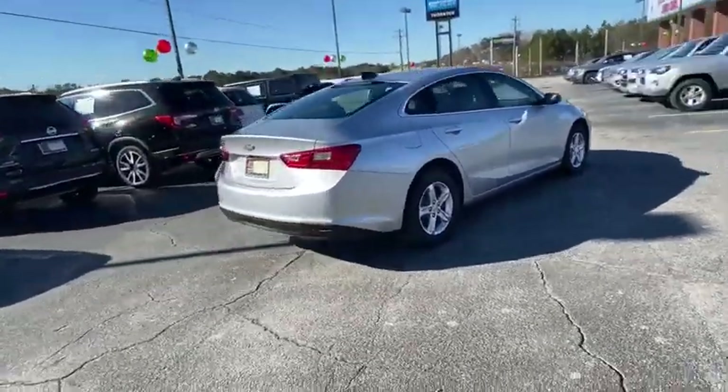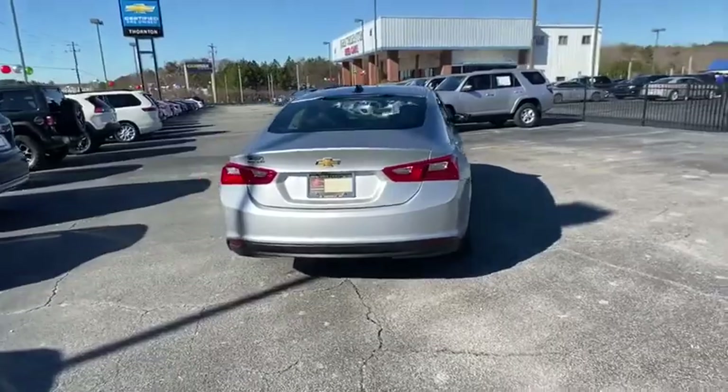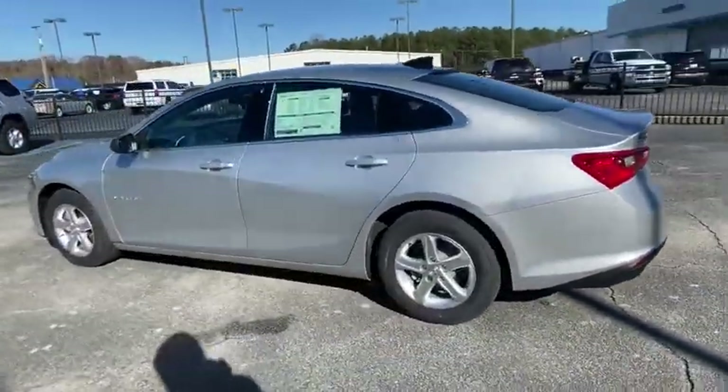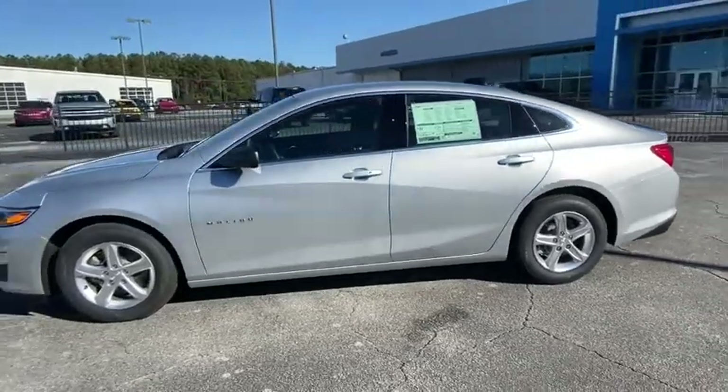Traction control, dual airbags, alloy wheels, power steering, four-wheel disc brakes, floor mats, center armrest, power windows, electronic stability control.